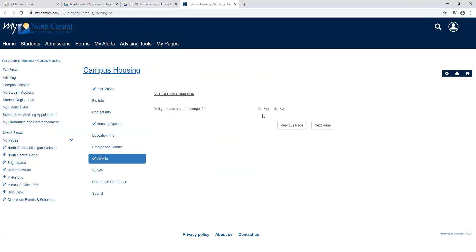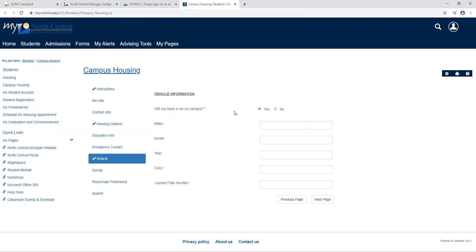All of our students are allowed to have a car on campus with no additional cost. So if you would like to bring your car to campus and park it here, you may do so. You check yes and you would fill out the make, model, year, color, and license plate.